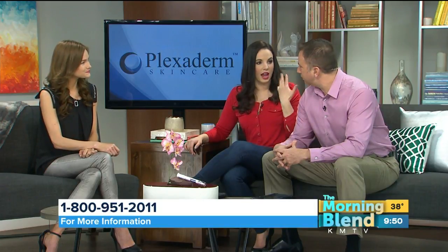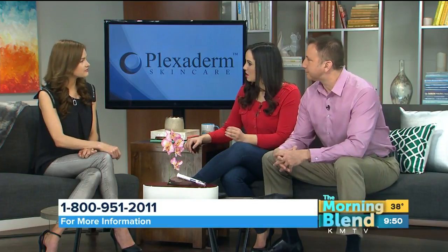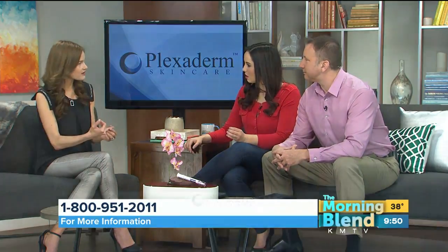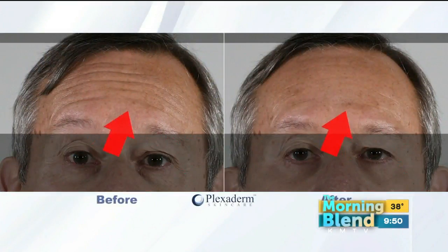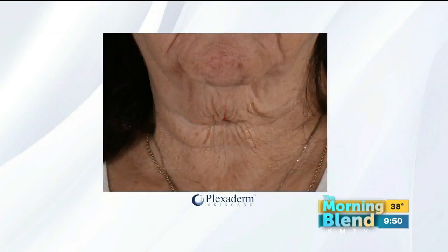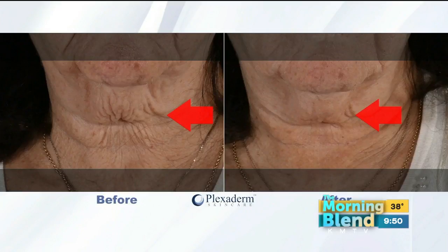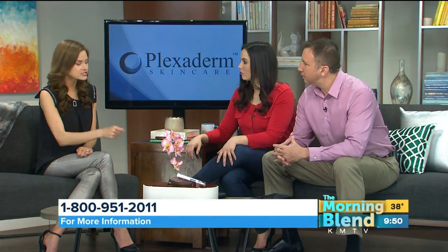We focused on the under-eye bags, but this is not just for that area — you can use it anywhere on your face. Not just for under-eye bags, but for fine lines and wrinkles. I personally use it on my forehead. And these are all real people who've used Plexaderm — real results, not photoshopped. The smiley and laughing lines too, and now people are even using it on their neck.